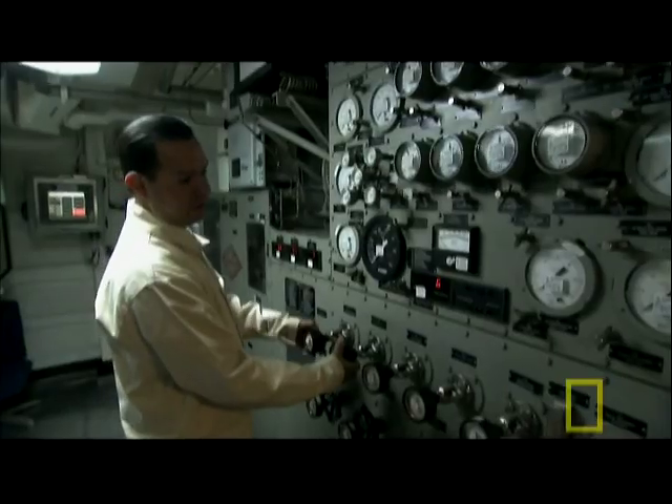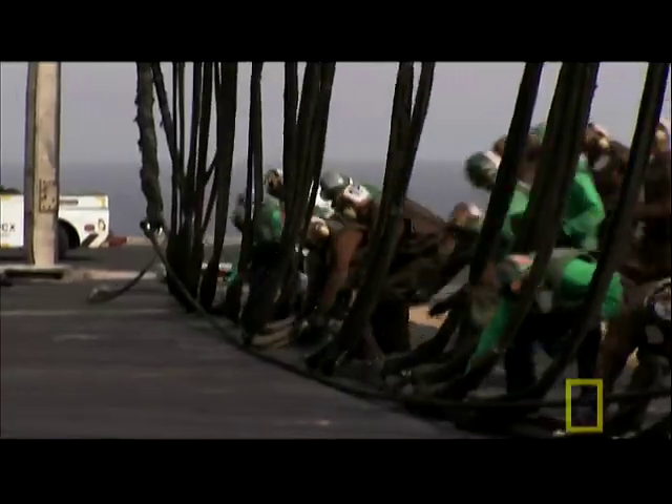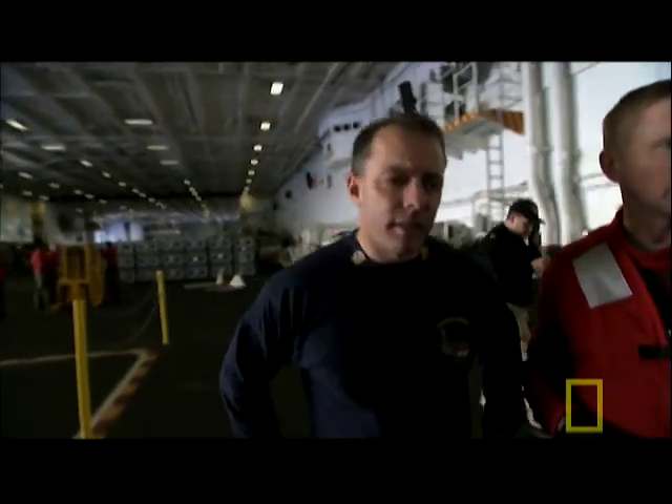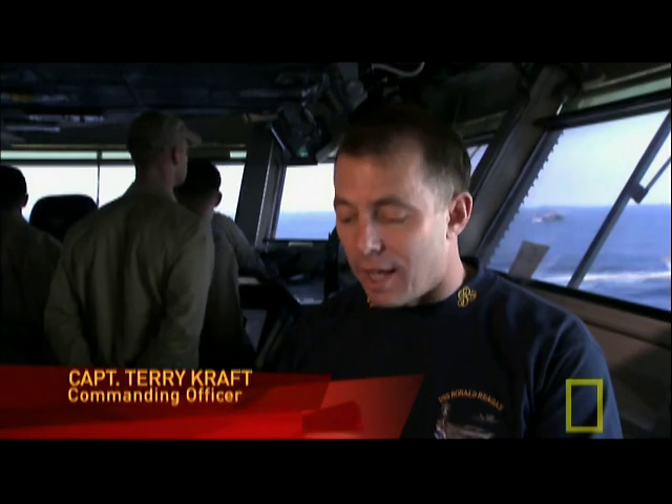To keep it all running, the Reagan houses a crew of 5,000 to 6,000, commanded by Captain Terry Craft. "I tell people I manage a nuclear power plant with an airport on top and 5,000 people squeezed in between. That's life on an aircraft carrier."